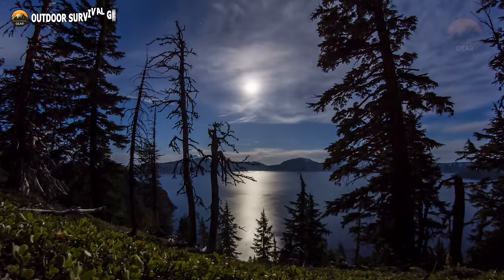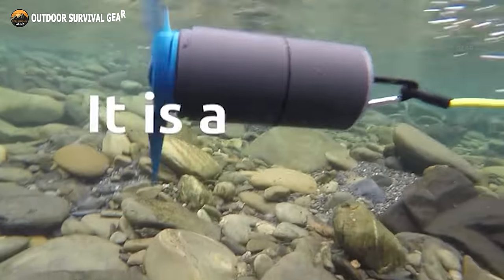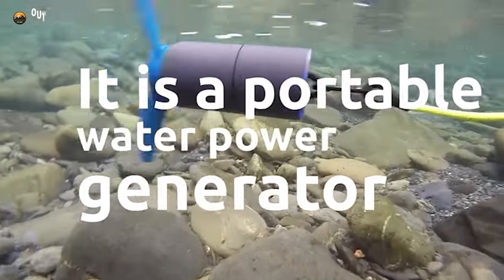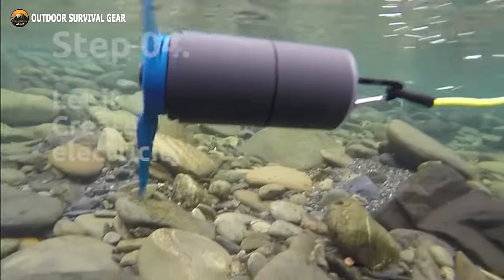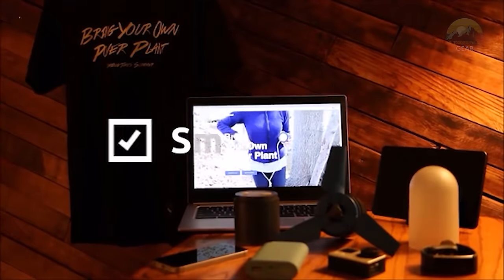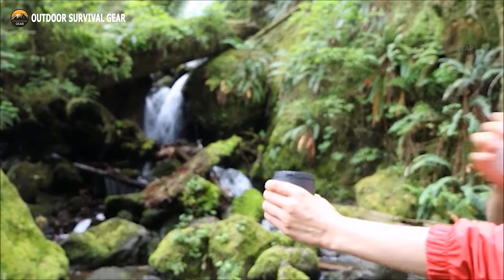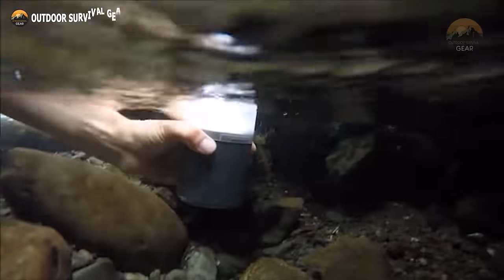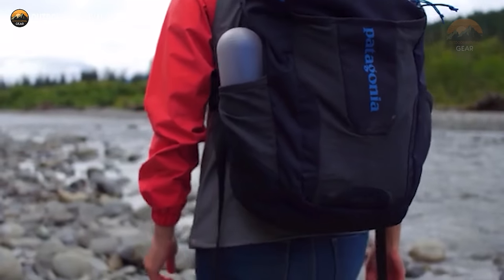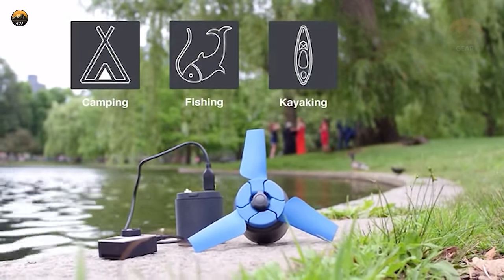Tapping into electricity in the wilderness can prove daunting, yet the Estream Power Generator presents an innovative fix by harnessing the force of flowing streams. This mobile water-powered generator adeptly converts running water into stored power. With basic instructions, you can replenish its internal battery to charge smartphones, GoPros, tablets, and beyond. Doubling as a flexible lantern with four distinct illumination settings including underwater functionality, it stands as a beacon in diverse camping scenarios. Its compact design guarantees seamless integration into any backpack.